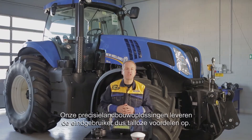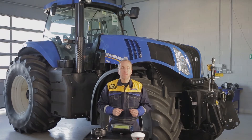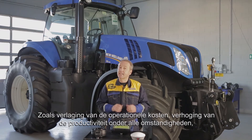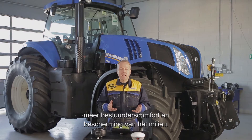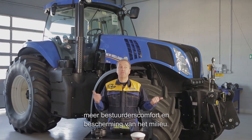Our precision farming solutions have many key benefits for the end user. You'll have a reduction of operational costs, an improvement of productivity in every situation, an increase in operator comfort and protection of the environment.